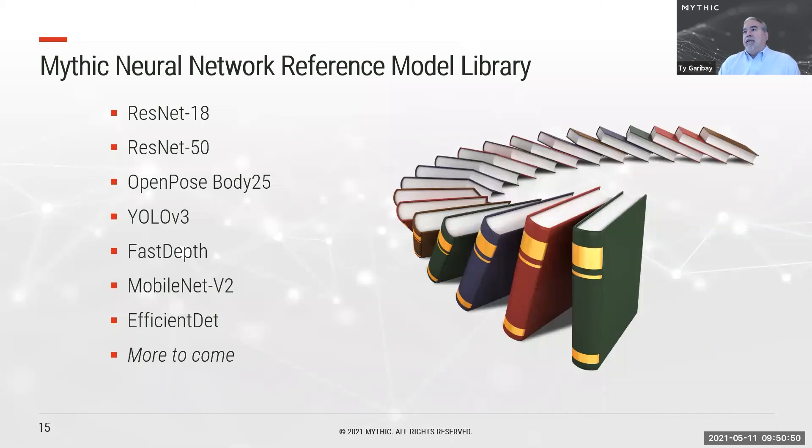Mythic will provide a library of neural network reference models, including industry standards like ResNet, OpenPose, and YOLO, that will work extremely well as-is but can also be optimized by the customer to work best on their own data and application.